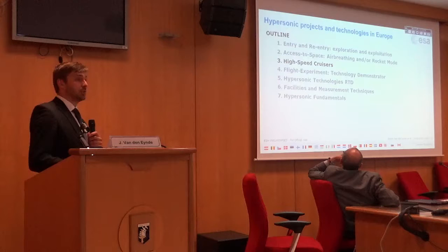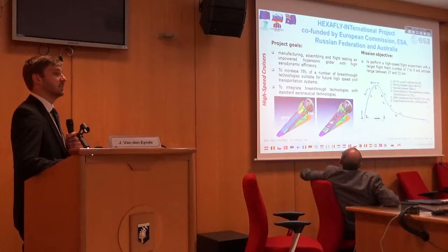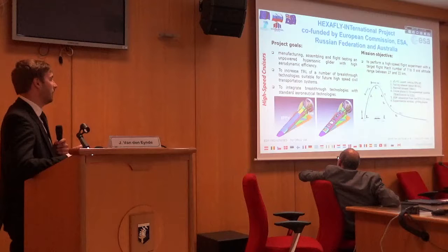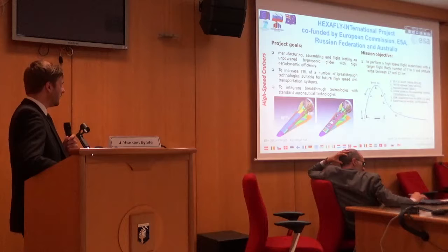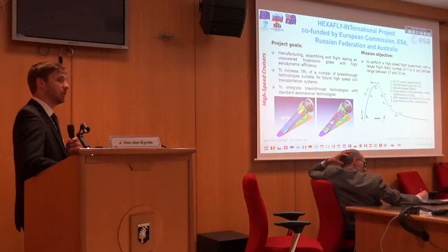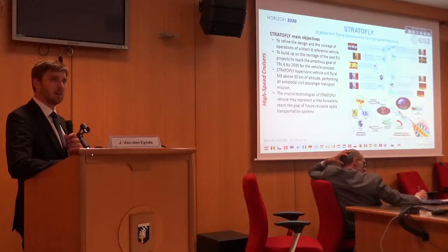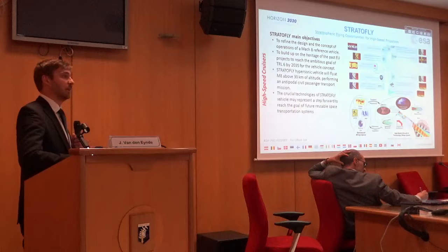On high-speed cruisers and civil transportation at hypersonic speeds — a very large project here is the HexaFly International project, which is an FP7 project, a European Commission project co-funded by ESA, the Russian Federation, and Australia. The goal is to actually assemble and flight-test this vehicle in an unpowered gliding mode, thereby increasing the TRL of key technologies in hypersonic flight. This will hopefully fly soon, launched on a Brazilian sounding rocket. The second project is the Stratoflight project, which I think had a presentation yesterday from the University of Torino. Essentially it will push forward this concept and refine it, and also define the concept of operations of this kind of vehicle.